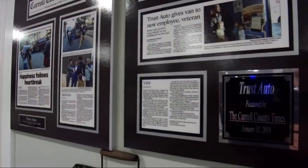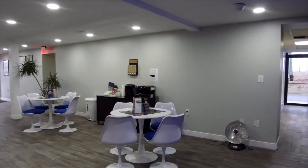TrustAuto is the dealer with trust in its name. We are a family founded and locally operated car dealership right here in Sykesville. We first opened our doors in 2010, and since then, we have been treating our customers like family.